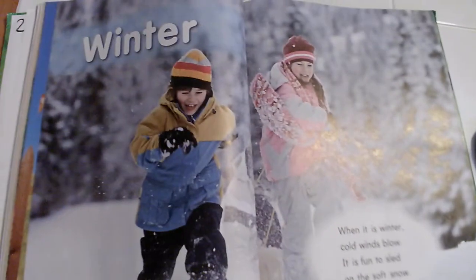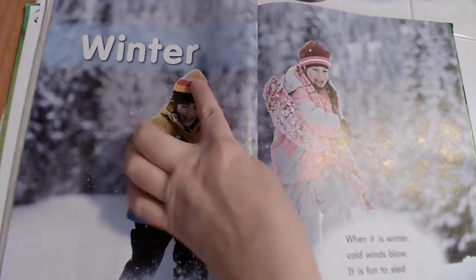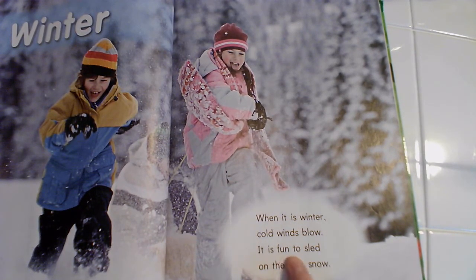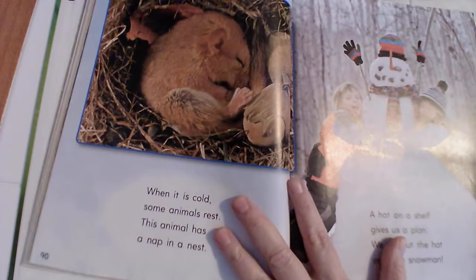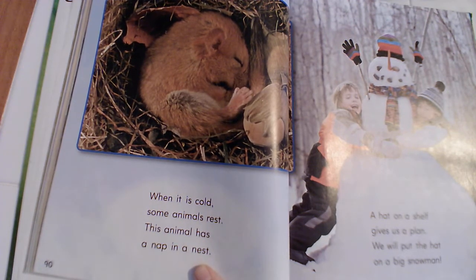Some people love winter the most because they love snow. I'm not one of those people, but that's my opinion. I like summer — other people's opinion is they like winter. An opinion is just how you feel about something, and most people's opinions are different. This is Winter, our new heading, so everything's going to be about winter. When it is winter, cold winds blow. It is fun to sled on the soft snow! When it is cold, some animals rest — this animal has a nap in a nest. Rhyming words: 'rest' and 'nest.'